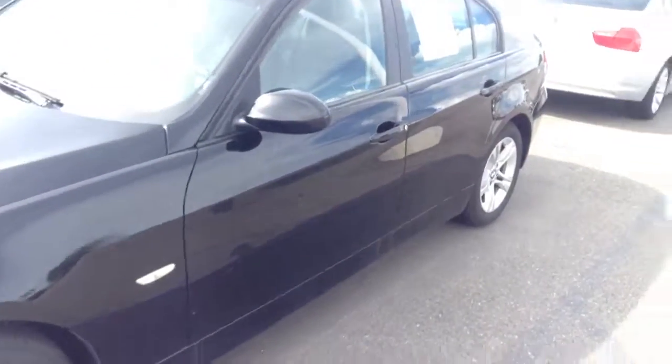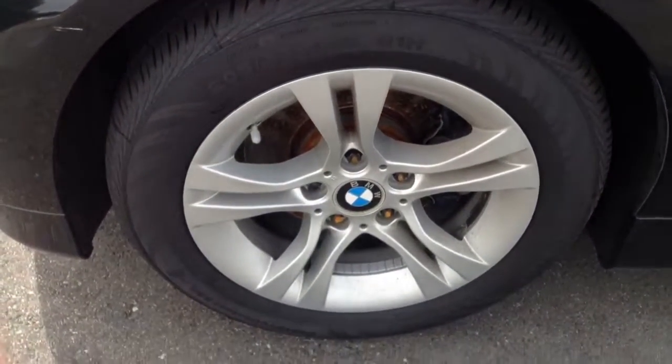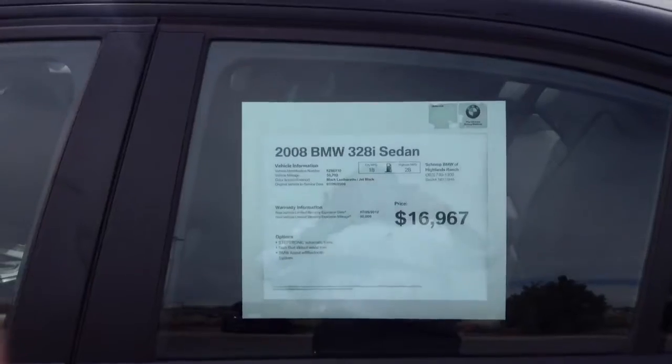To give you a better idea of the car that you actually inquired about, I wanted to give you a close-up of some of the wheels that are in great shape. Brand new rubber on this car. Great price point — $16,967 on an '08 328. That's a pretty good deal there.